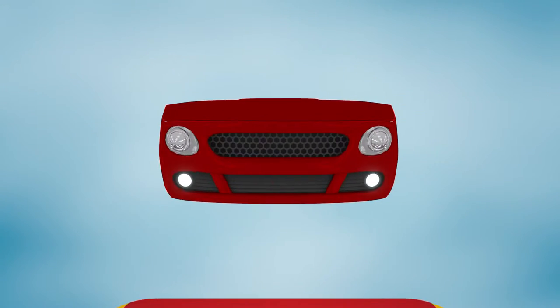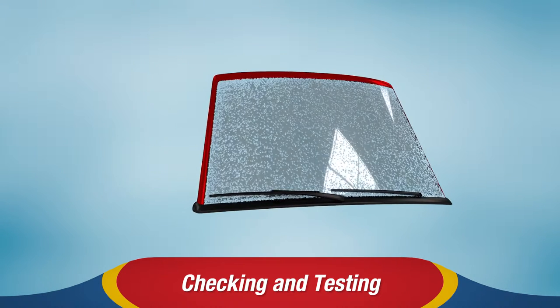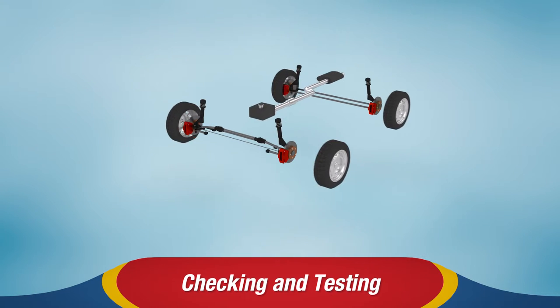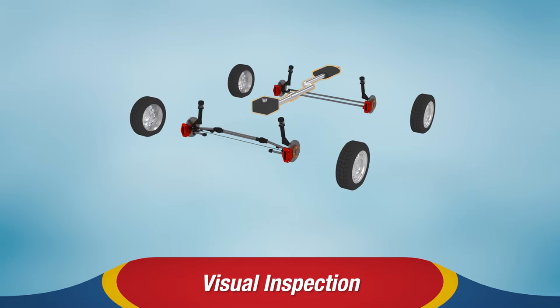The annual safety check should include checking all lights, wipers and washers, horn, defroster, tires and the spare tire. It should also include a visual inspection of the tires, brakes, suspension and steering, and the exhaust system.